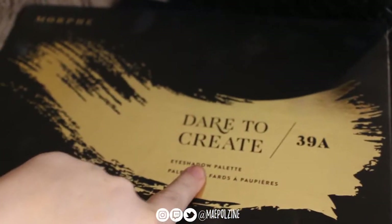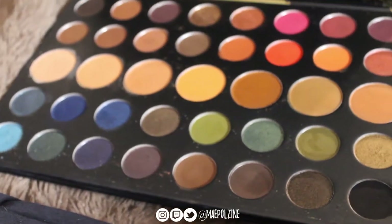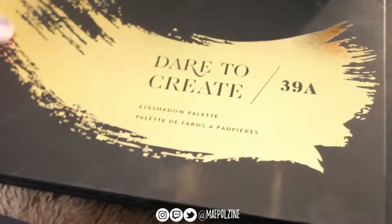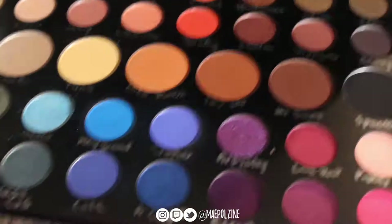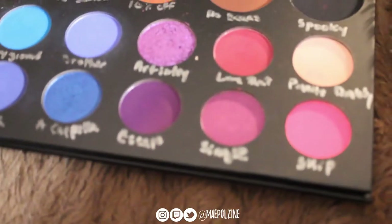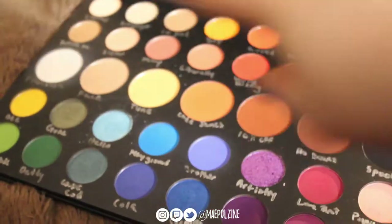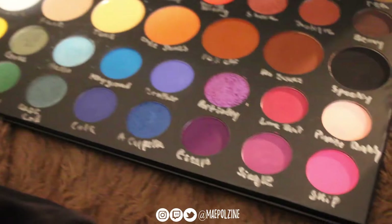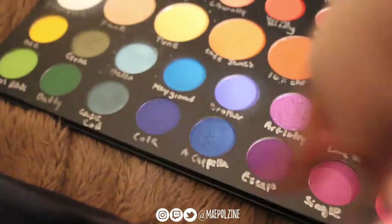We have the 39A Dare to Create palette, which was Morphe's holiday collection for 2017. It is a big one, which I really enjoy — I love this palette. I actually don't mind that it's so huge; I just store it upright. And then its twin, which is the James Charles art street palette. As you can tell, I've written the names under the shades in really bad handwriting using silver Sharpie so I can tell what they are. I did this after I did the review. I really like this one — I've used Hello, Playground, Brother, and the blues a lot. I'm just in a blue mood.